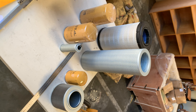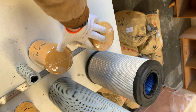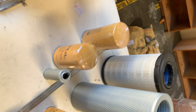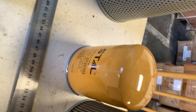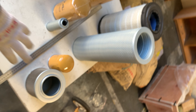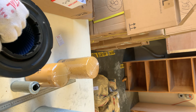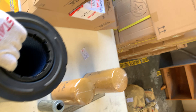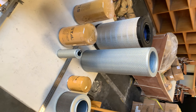Here are the features: two oil filters, three hydraulic oil filters, and one air filter. The links are below — you can easily check each filter through the links.